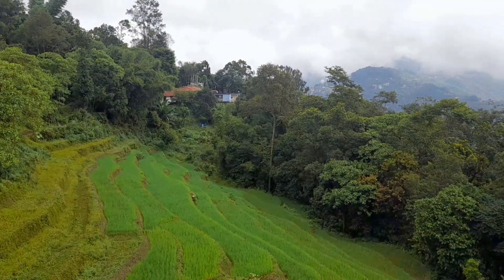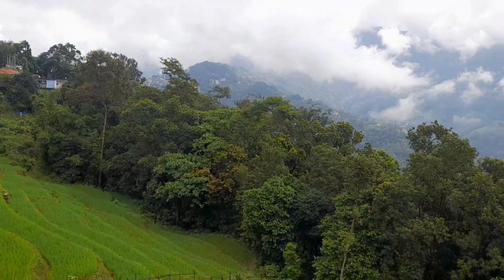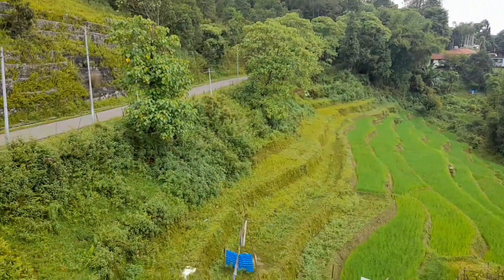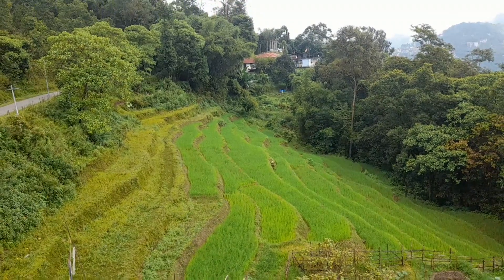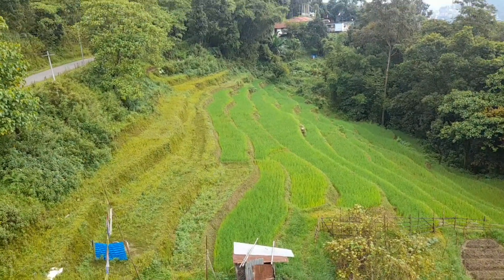This is the traditional archery field. Let's see what we can see.